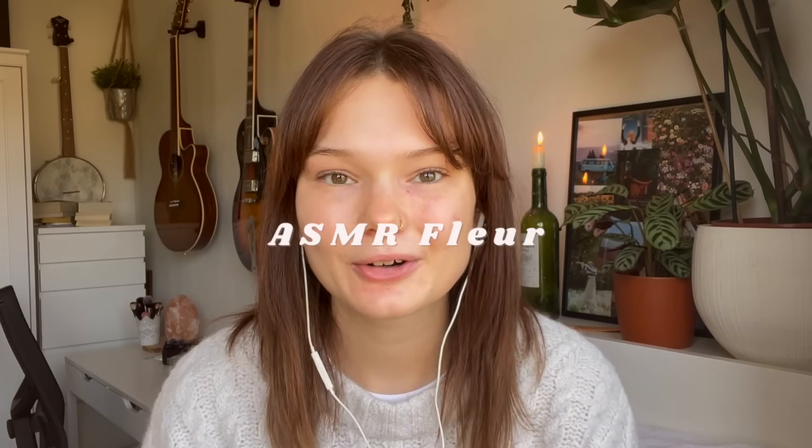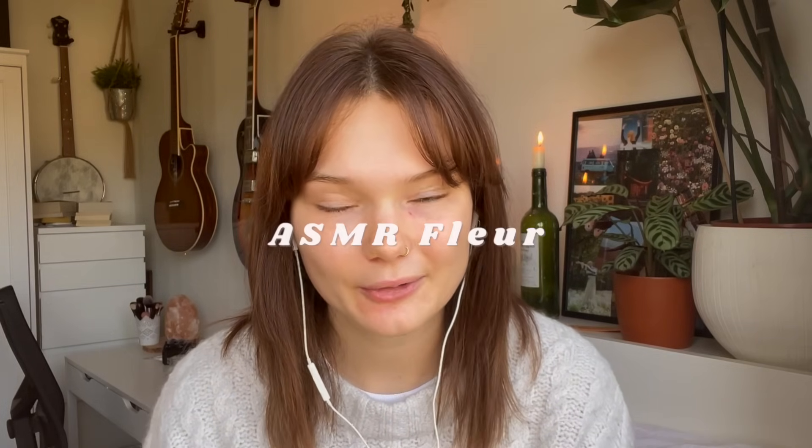Good morning, or afternoon, or evening wherever you are. I'm Fleur, and welcome or welcome back to my little corner of the internet. I'm really glad that you're here and I hope that you're well. Today we're going to do a get ready with me in a bit of an autumnal, cozy style.